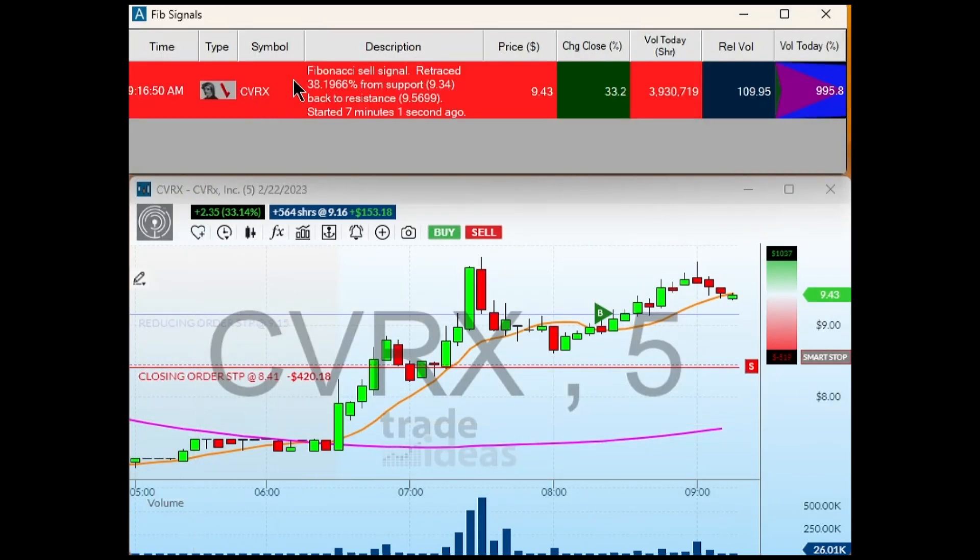So the first alert is CVRX — a Fibonacci sell signal. It retraced 38% from support at 9.30 back up to resistance at 9.56, and this happened approximately a minute ago. So that's right here — this little up move on the chart.